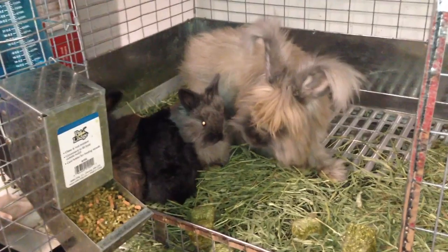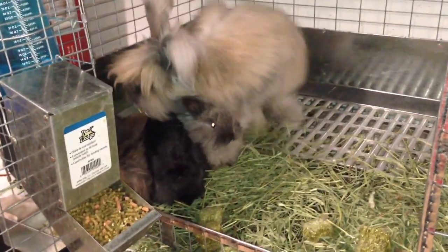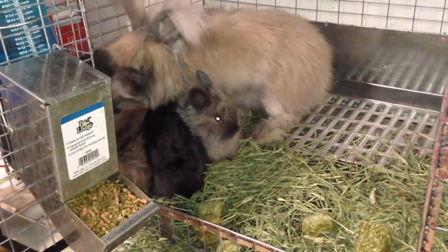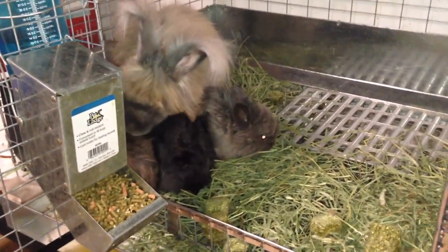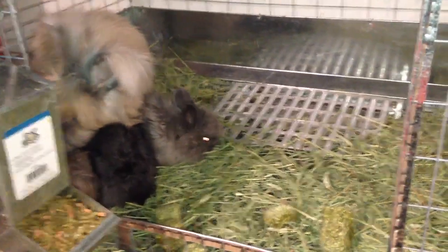To help encourage Wanda's coat growing back, I did add some Dox rabbit supplement — it has a high protein content. The food I typically use is really high in protein as well, just because it takes a lot to grow the Angora coat.